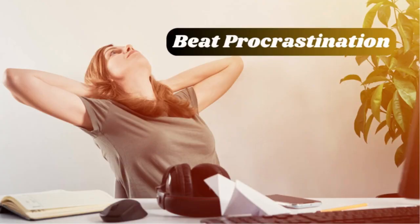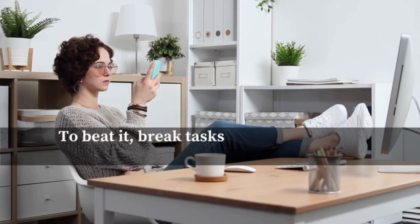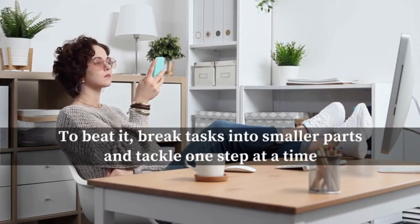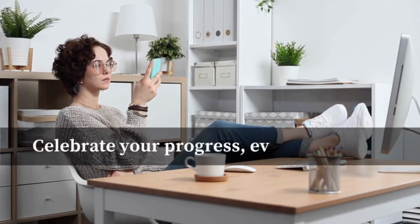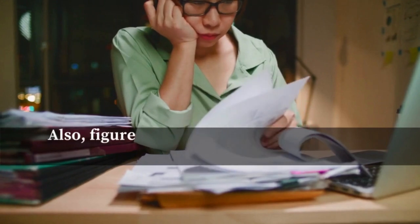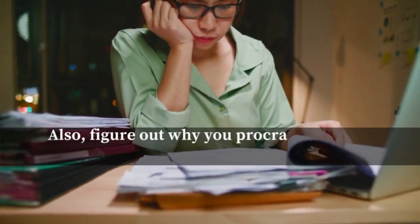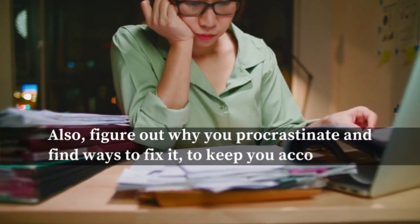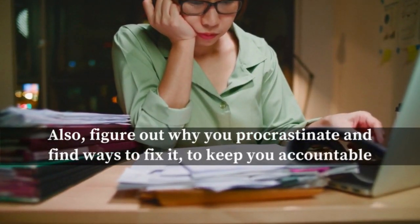Number eight: beat procrastination. Procrastination can mess up your time management. To beat it, break tasks into smaller parts and tackle one step at a time. Celebrate your progress, even if it's small. Also, figure out why you procrastinate and find ways to fix it. For example, set rewards for finishing tasks, or get a study buddy to keep you accountable.